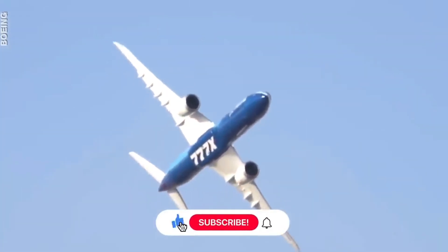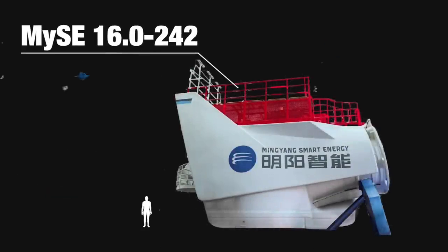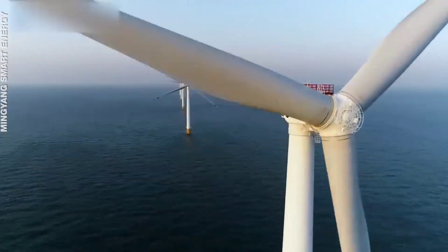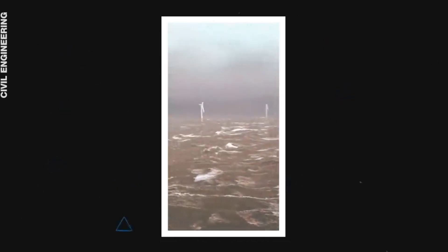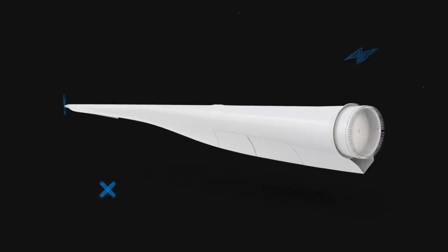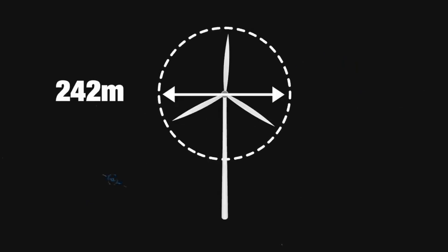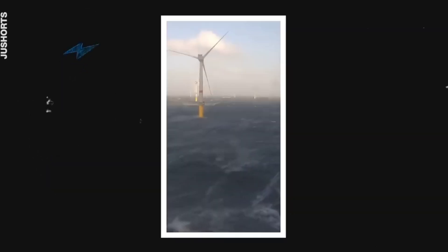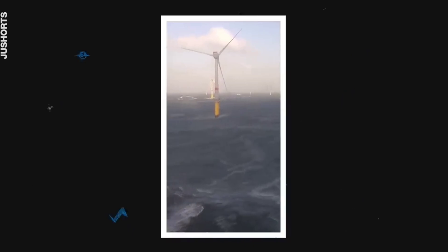Presenting the MySE 16.0-242 — it's not the sexiest name, but it is the world's largest wind turbine, by Minyang Smart Energy. This 16-megawatt offshore hybrid drive turbine is designed to harness energy from high winds and typhoons at sea. It's ginormous, with a height of 264 meters and each blade 118 meters long — longer than an Airbus A380. Its rotor diameter is 242 meters, and the total swept area covers more than six football fields. The MySE 16 can generate 80,000 megawatt-hours of electricity, enough to power over 20,000 houses.